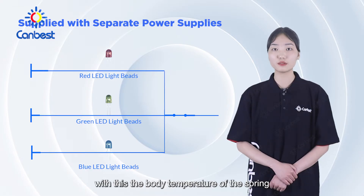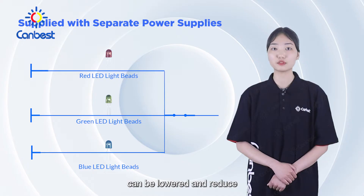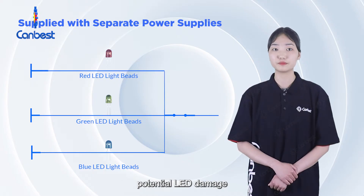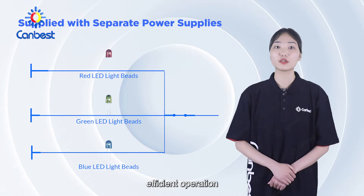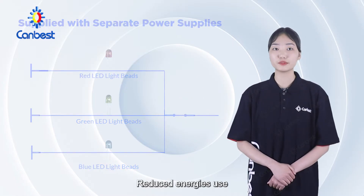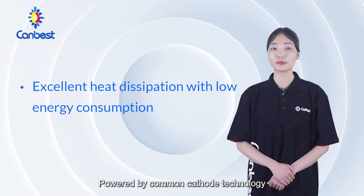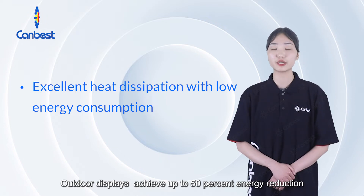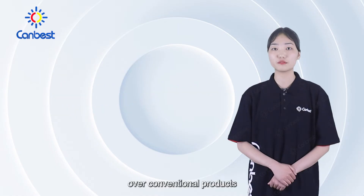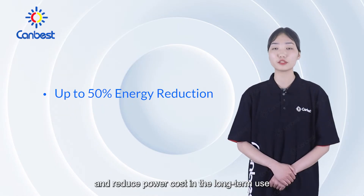With this, the body temperature of the screen can be lowered and reduce potential LED damage. This enables efficient operation — reducing the energy used and improving heat dissipation. Powered by common cathode technology, outdoor displays achieve up to 50% energy reduction over conventional products and reduce power cost in the long-term.